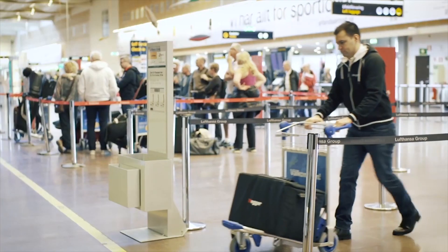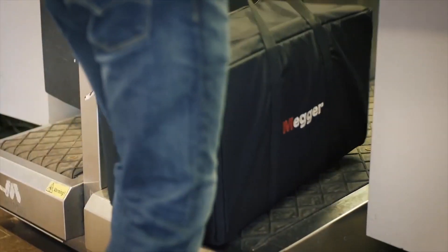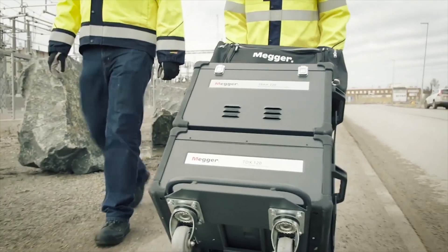This easy to transport device has a robust yet lightweight design which allows it to be transported as check-in luggage rather than cargo. It is easily carried across substation sites.